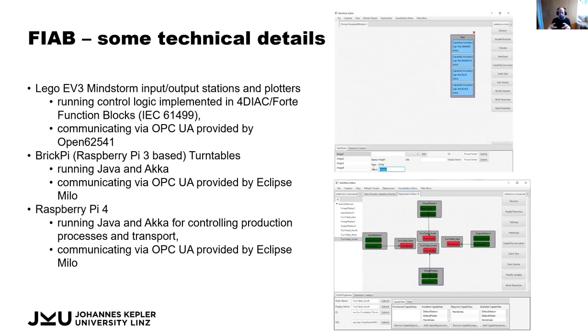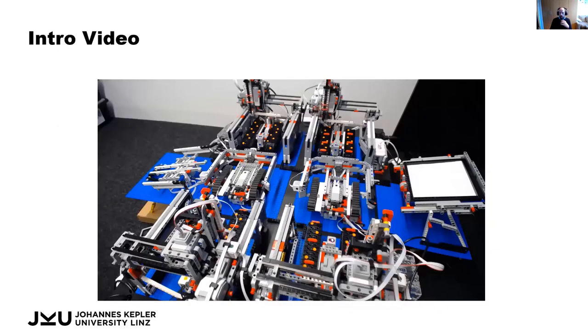We also have a Raspberry Pi-based system that runs the overall control, coordinating how the various machines should work together. All these different machines have to interact with each other. This is why we also have some editors, visible on the right-hand side, which control how things are wired up and also control the actual shop floor.